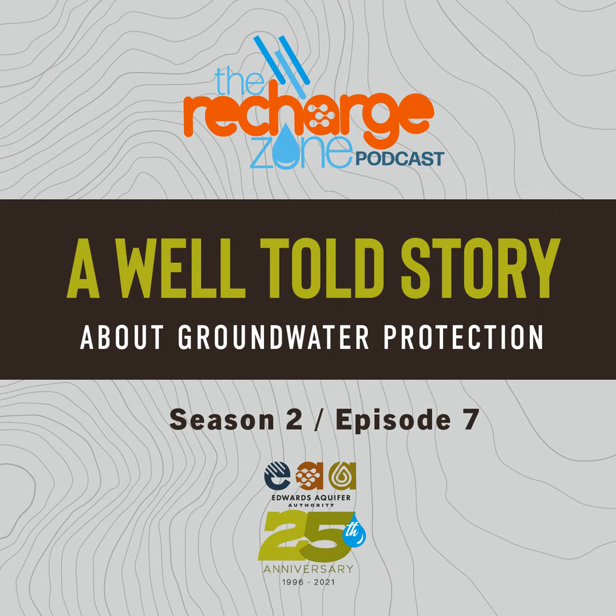Can a well that was drilled like in the 1930s still be in good condition? Or is there something that people have to do to make sure the legacy of their family living on the same property and using the same well is maintained? Or is it like they plug it and drill a new well? Because there are families whose livelihood depends on them growing food, having wells, and having access to water. Those stories that go along with it are really interesting.